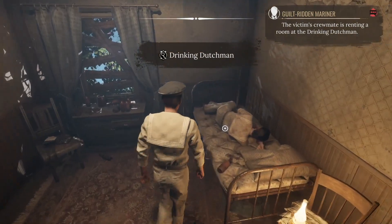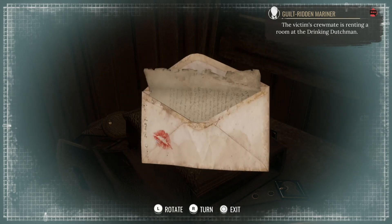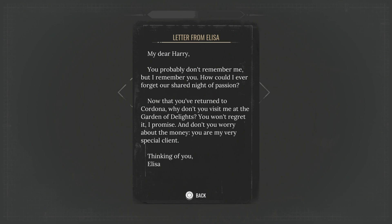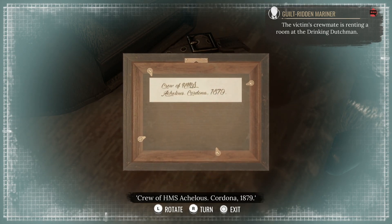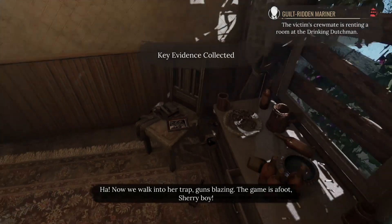Hey, John. I think this guy is definitely sleeping one off. Oh! The red lipstick — the same as we saw earlier. She's pretty free with her kisses. What's the note here? Dear Harry, you probably don't remember me, but I remember you. How could I ever forget our shared night of passion? Now that you've returned to Cordona, why don't you visit me at the Garden of Delights? You won't regret it. Don't worry about the money — you are my very special client. Thinking of you, Alisa. The photo of the cursed crew — he is torn, and right next to him our first drowning victim. The crew of HMS Achilles, Cordona 1879.